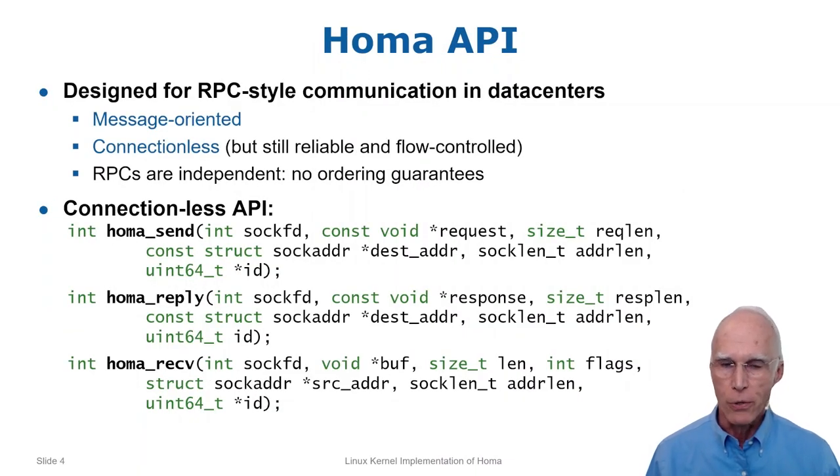HOMA was designed for use in data centers with an RPC style of communication. Because of this, HOMA's API is different from TCP — it is message-oriented and has no notion of connection. HOMA is designed around RPCs, not connections. The API consists of three new kernel calls: one for sending request messages, another for sending replies, and a third for receiving either requests or replies. A single HOMA socket can be used to communicate with any number of peers, and concurrent RPCs may complete in any order.